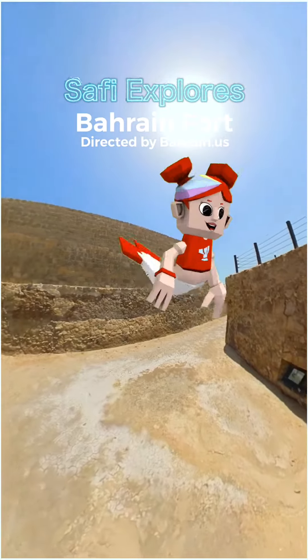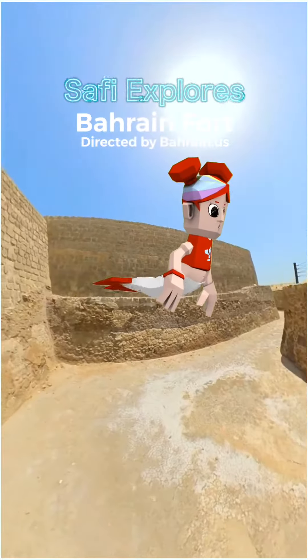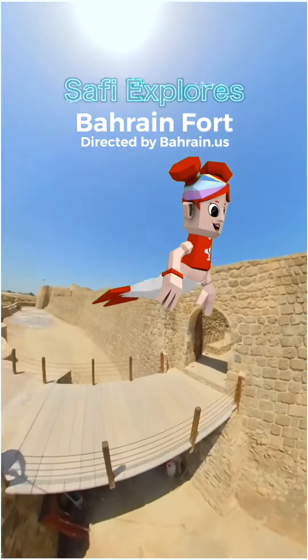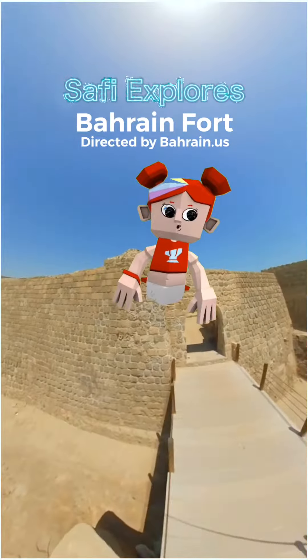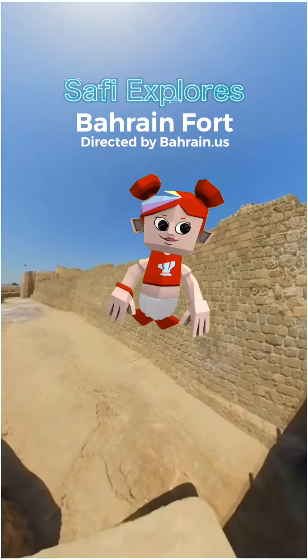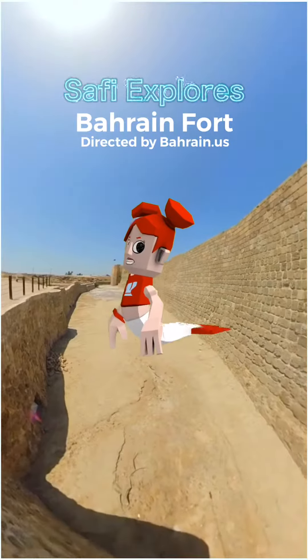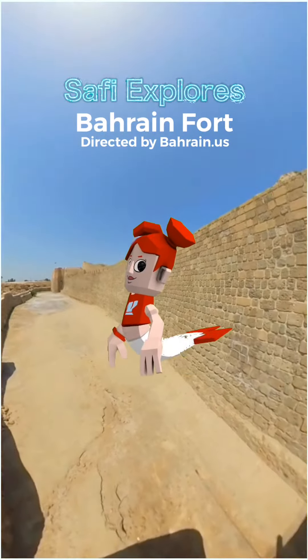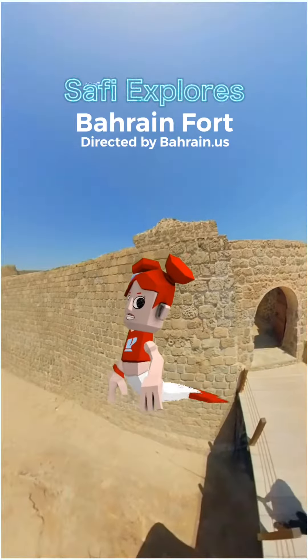Today we are visiting a UNESCO World Heritage Site in Bahrain. What is a World Heritage Site? World Heritage Sites are cultural or natural sites of outstanding universal value, which are important across countries and generations. These sites are considered to be inscribed on the World Heritage List by the World Heritage Committee.